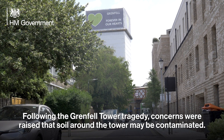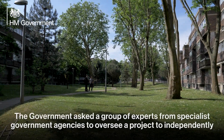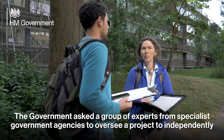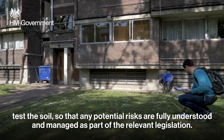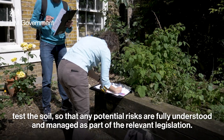Following the Grenfell Tower tragedy, concerns were raised that soil around the tower may be contaminated. The government asked a group of experts from specialist government agencies to oversee a project to independently test the soil, so that any potential risks are fully understood and managed as part of the relevant legislation.